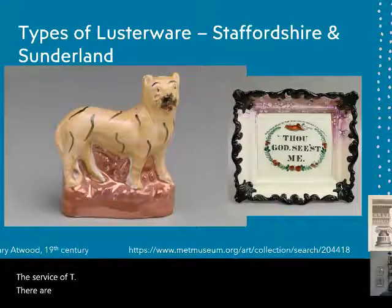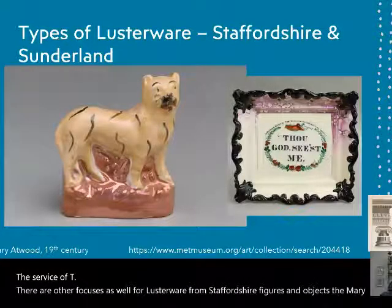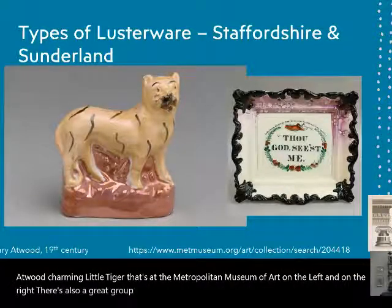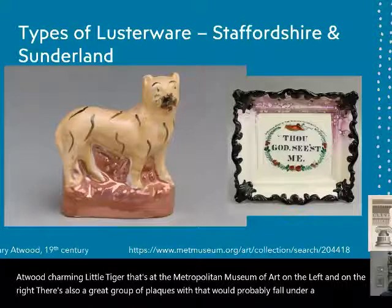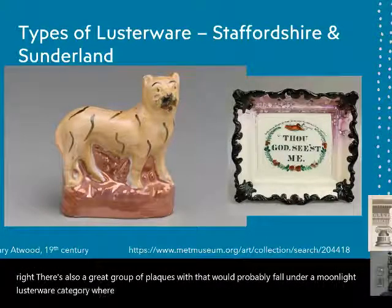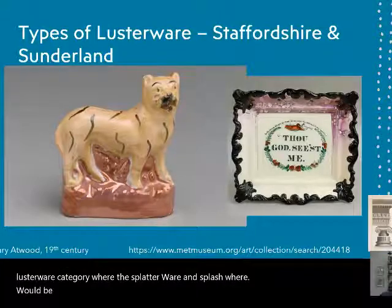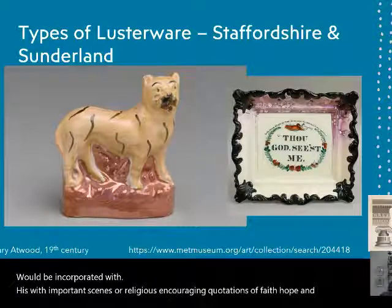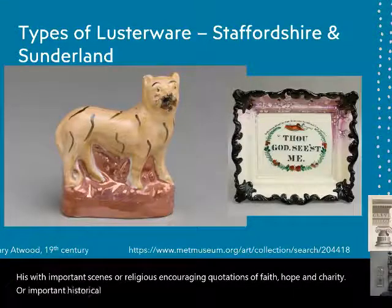There are other focuses for lusterware from Staffordshire: figures and objects like the Mary Atwood charming little tiger at the Metropolitan Museum of Art on the left. On the right, there's also a great group of plaques that would fall under a moonlight lusterware category, where splatter ware and splash ware would be incorporated with important scenes, religious encouraging quotations — faith, hope, and charity — or important historical events.